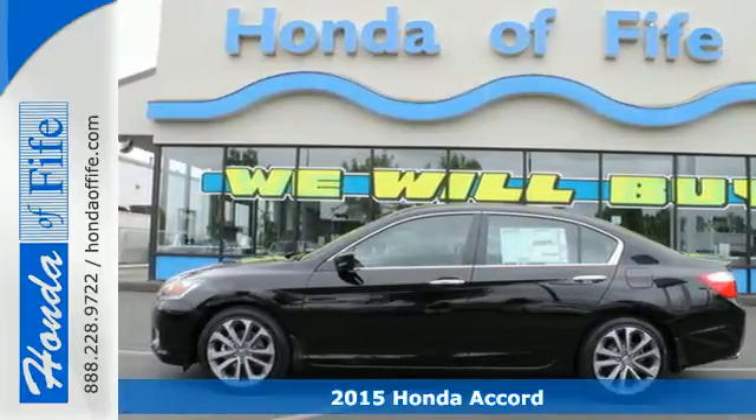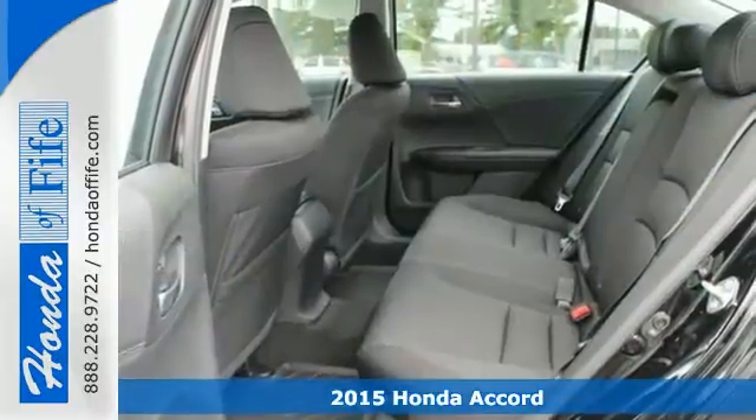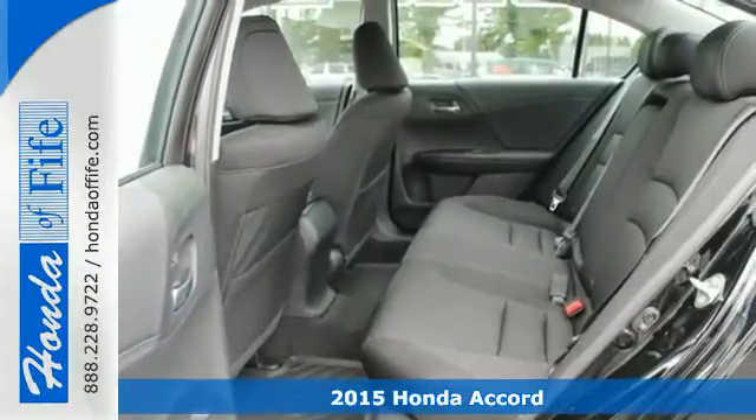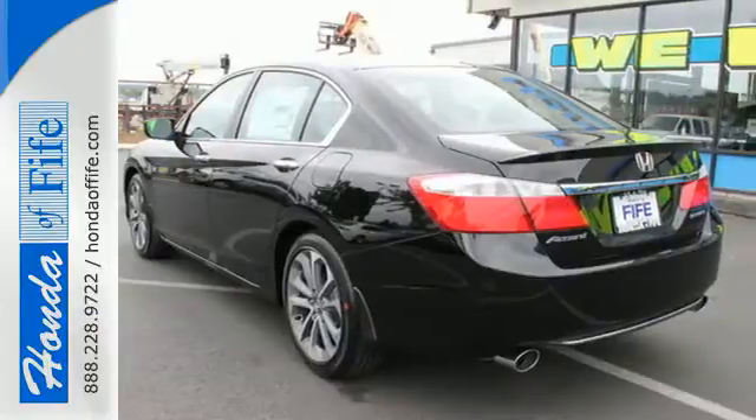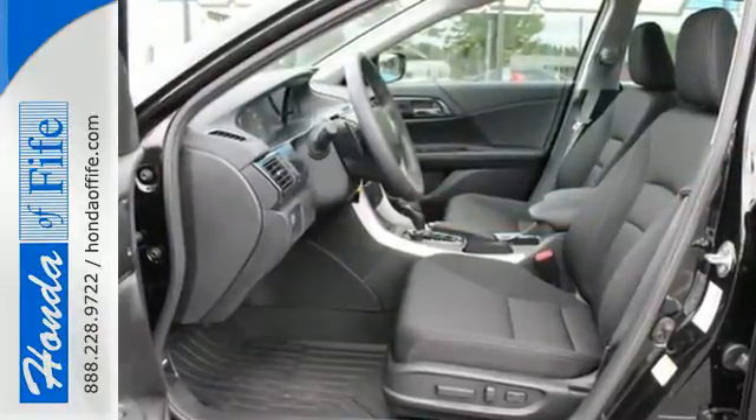Here's a 2015 Honda Accord. This is an impressive take on a true classic. It has luxurious and refined style, plus it has the peace of mind that can only come from being a top safety pick.